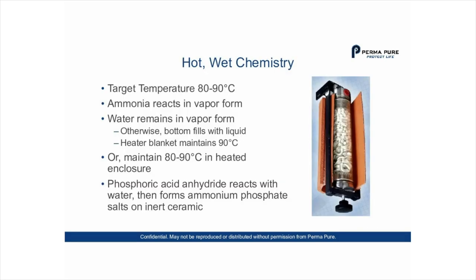The target operating temperature for these scrubbers is around 80 to 90°C. The ammonia reacts in vapor form and water remains in vapor form; otherwise, liquid accumulates at the bottom. A heated version with a blanket heater is available to maintain 90°C, or the temperature can be maintained at 80 to 90°C inside a heated enclosure. The phosphoric acid anhydride reacts with water and then forms ammonium phosphate salts on the inert ceramic.